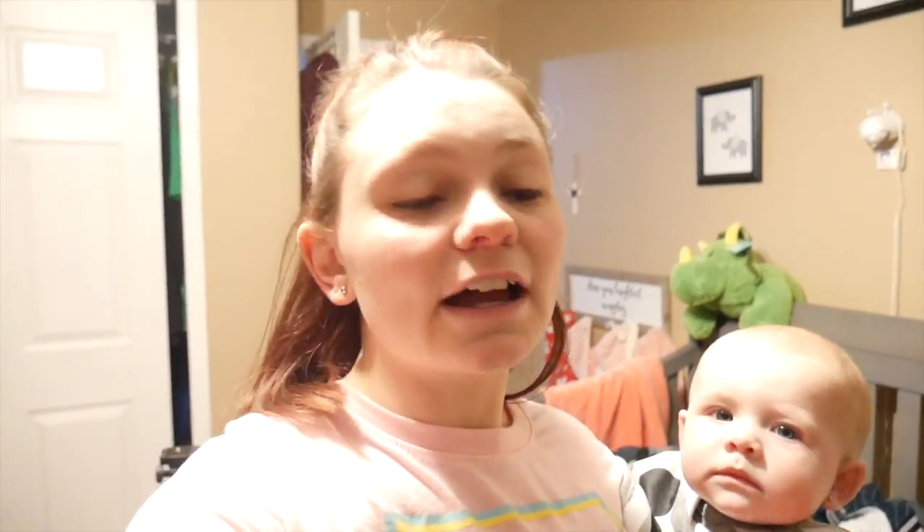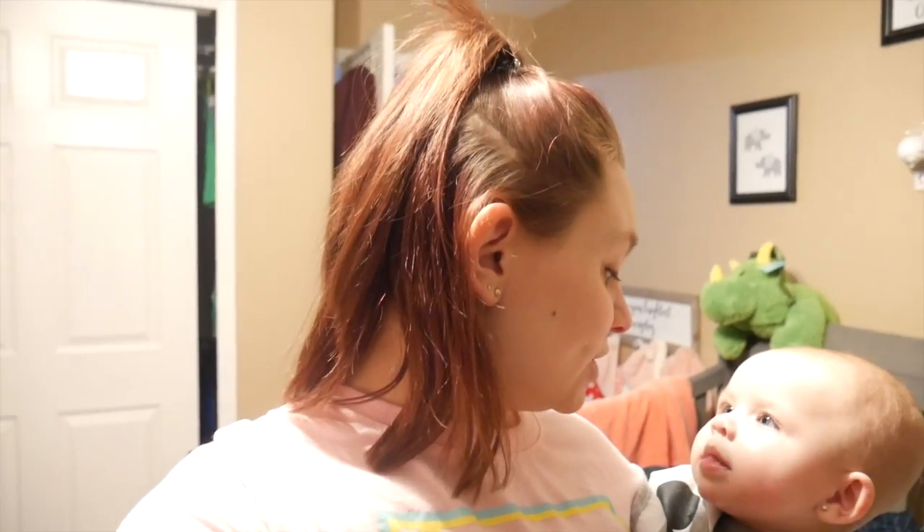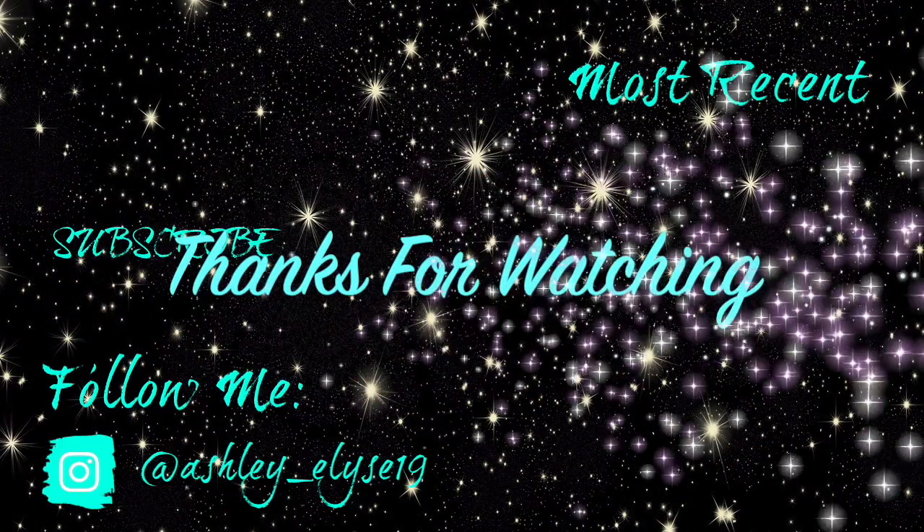That is going to be it for today. We've got some other things going on this afternoon, so I'm going to wrap it up here. Thank you guys so much for watching and I'll see you guys in our next video. Bye!